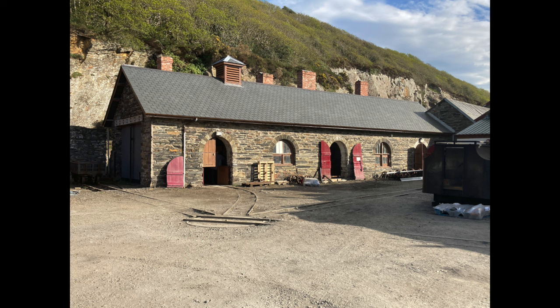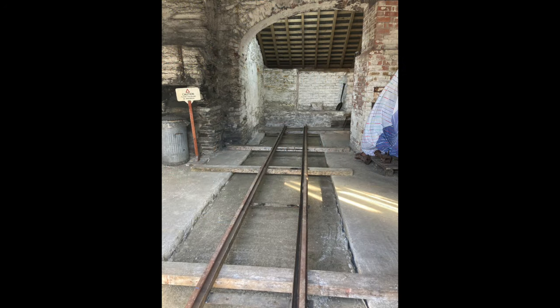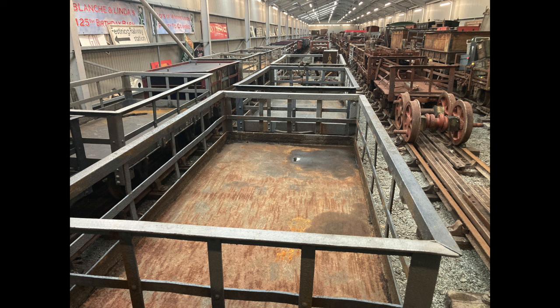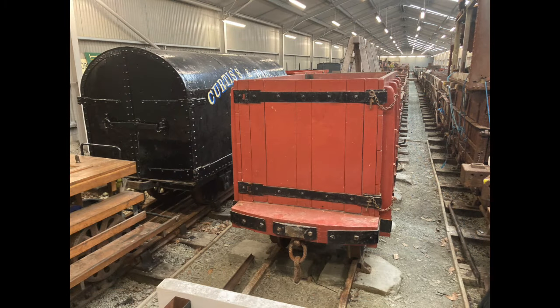In its heyday, the Festiniog operated at least 1,000 — maybe even 1,500 — of these slate wagons, all maintained in the oldest part of Boston Lodge Works. The FR's 100-wagon fleet still is. Today's 100 slate wagons are stored in a modern, purpose-built and very large five-road shed at Minffordd, which has space for the railway's 200-strong wagon fleet, all kept under cover to keep the often wet Welsh weather at bay. Incidentally, the black van on the left is a hearse wagon — the FR really is determined to represent every aspect of its working life.